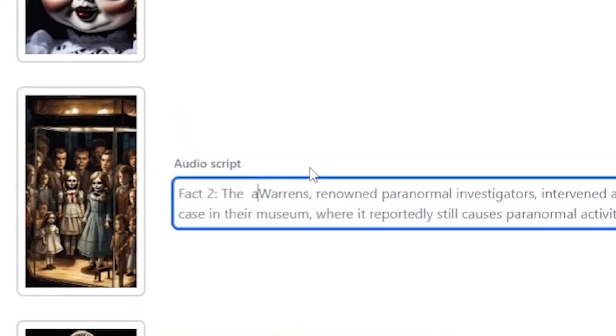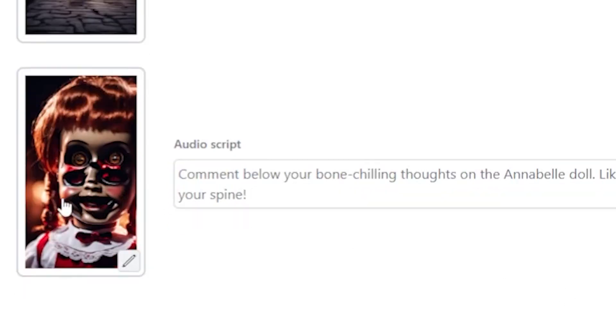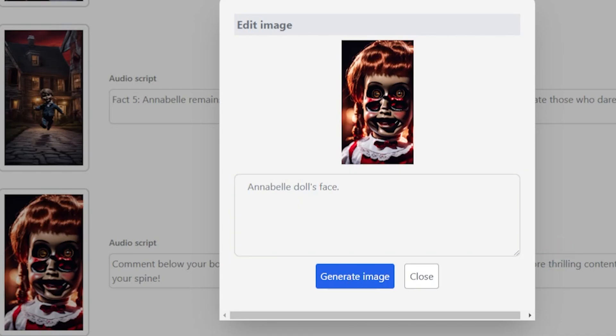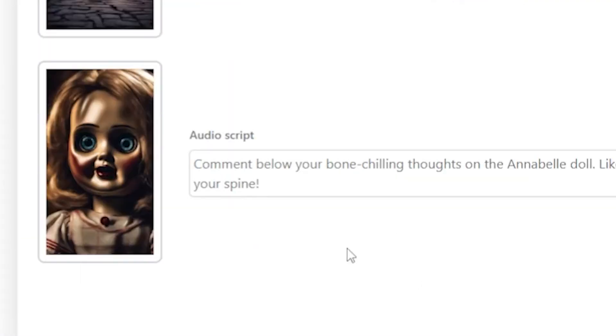You can change your script here by simply typing and editing. As you can see, the visual theme isn't perfect, so just click on the picture. This is the image prompt area. If I write 'only Annabelle doll face' and click generate image, it takes some time — and wow, it looks scary and amazing. So now let's click Next to complete the final video.